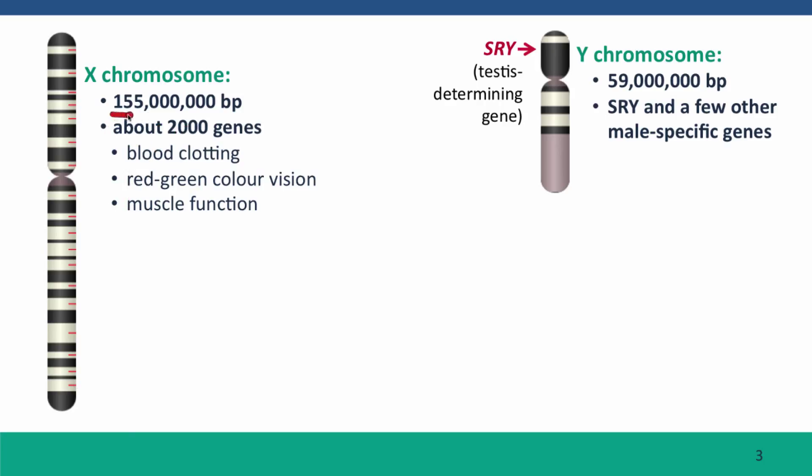The X chromosome is quite large — about 155 million base pairs long, and it has about 2,000 genes. It has its fair share of the 20,000 or so genes in our genome. These genes are responsible for lots of functions in the body, including important functions in blood clotting, in red-green color vision, and in muscle function. We particularly know about these genes because phenotypes caused by defects in them are very common in males.